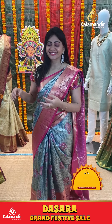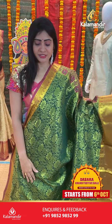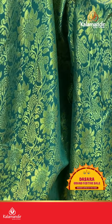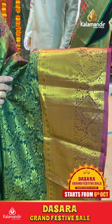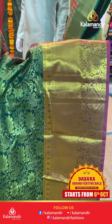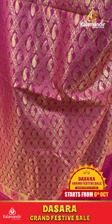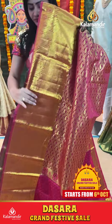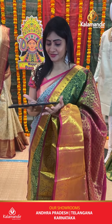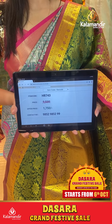Green color saree with florals and brocade buttas in parrot green color. Contrast border with diamonds and cross lines along with florals and leaves and small zari boxes. Coming to pallu, contrast zari in pallu. Blouse is contrast plain with border. Item code HR719, offer price 1750 rupees only.